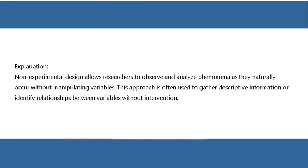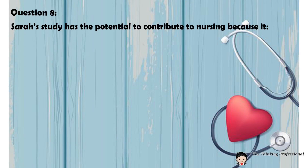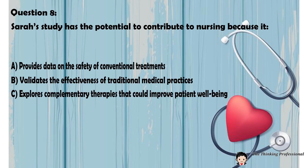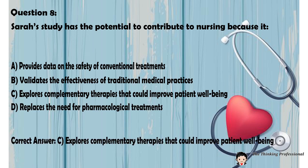Explanation: Non-experimental design allows researchers to observe and analyze phenomena as they naturally occur without manipulating variables. This approach is often used to gather descriptive information or identify relationships between variables without intervention. Question number eight: Sarah's study has the potential to contribute to nursing because it: A. Provides data on the safety of conventional treatments. B. Validates the effectiveness of traditional medical practices. C. Explores complementary therapies that could improve patient well-being. D. Replaces the need for pharmacological treatments. Correct answer: C.